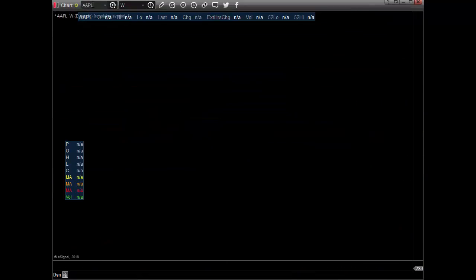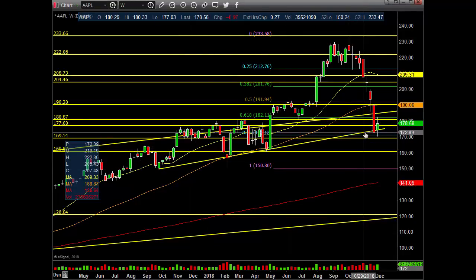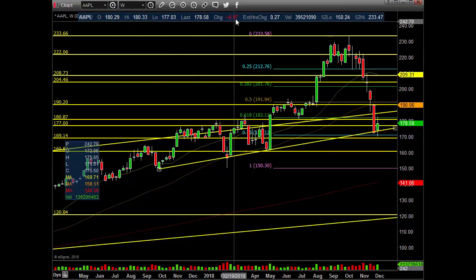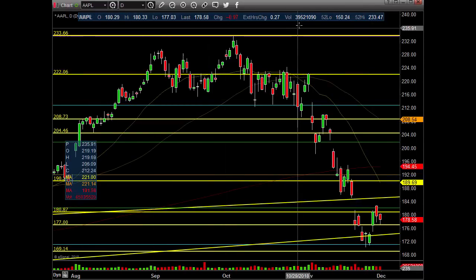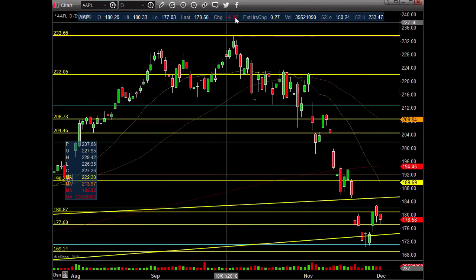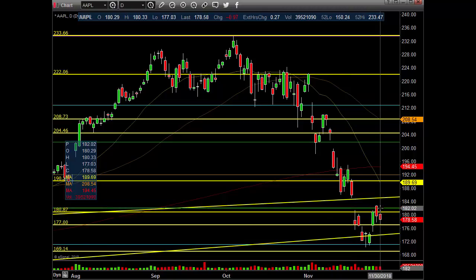Apple. Same thing, guys. Huge trend line — this thing has to hold. If this doesn't hold, Apple continues lower. It was a little bit weak today. So let's go to the daily chart. Apple — 39 million on the day, 97 cents in the red, 0.54% down. A little bit up after hours as well, everything going into the G20, but this one just couldn't get going.